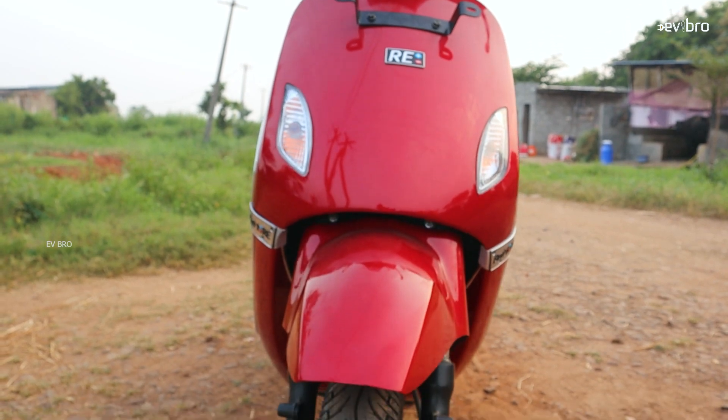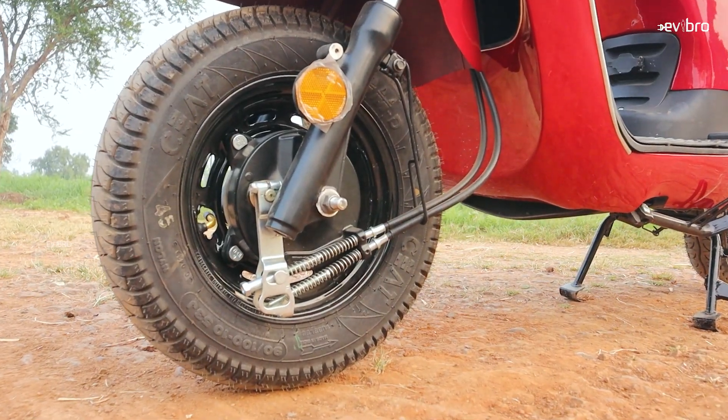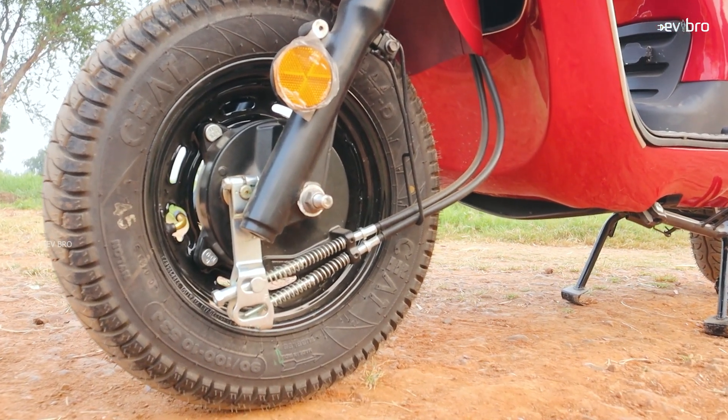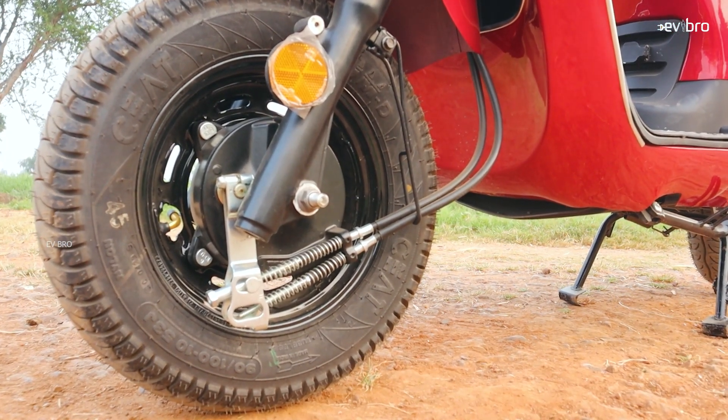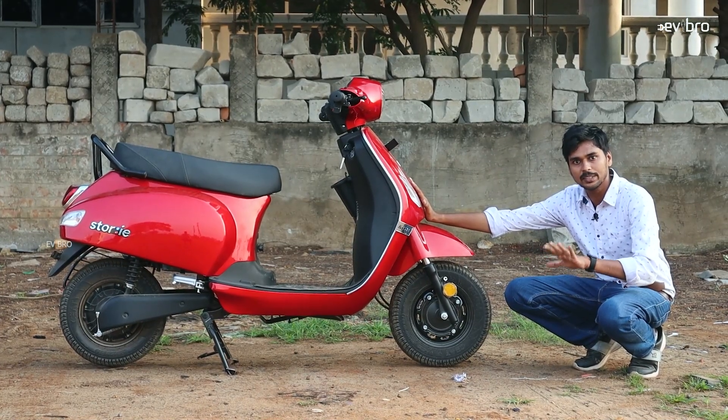Coming to the suspension, they are using telescopic suspension with 10-inch tubeless tires, and for braking they are using drum braking action. Even though it uses drum braking, based on road conditions it is actually offering decent performance.